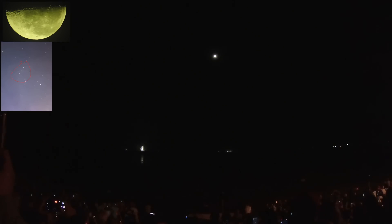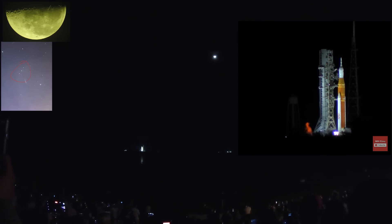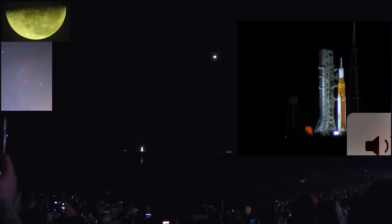The Space Launch System is now counting down to liftoff of Orion on its maiden voyage to the moon. Launch team can no longer recycle the count. Sound suppressor water now flowing under the mobile launcher. And here we go — hydrogen burn-off igniters initiate.